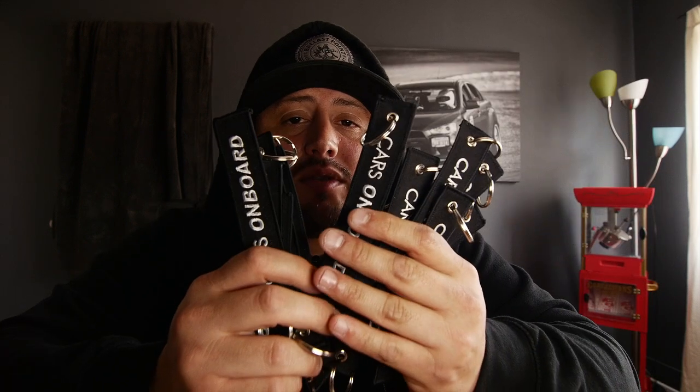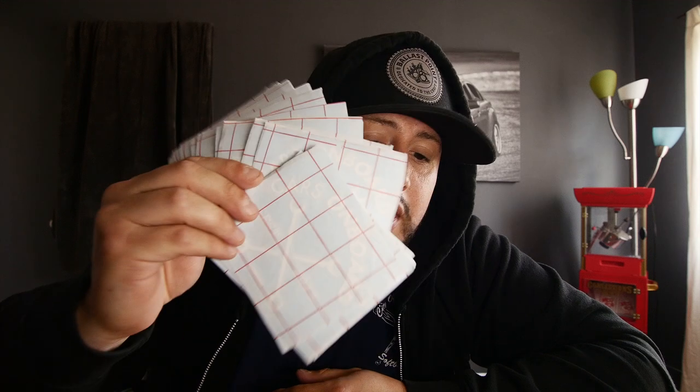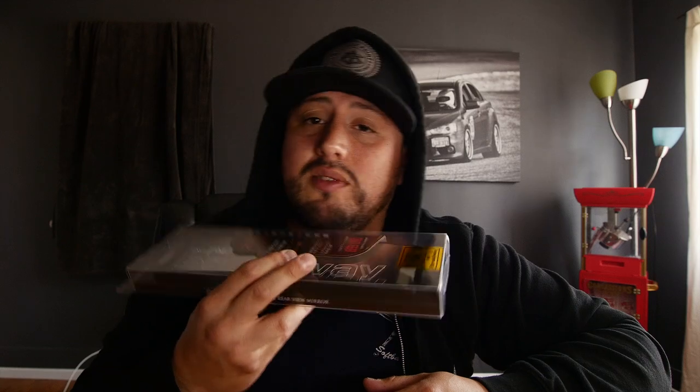For our OG and new subscribers, I want to give you guys a heads up about our new online store. We have some key tags — Chrysler Bar key tags — and we just picked up some decals for your car, which have been doing really well. We also started selling Broadway mirrors, which I have in all my cars, and we've been having trouble keeping those in stock. Go to our online store at carsonboardchannel.com and I'll put the info in the description below.